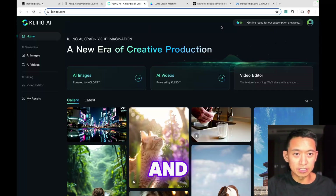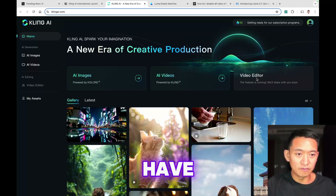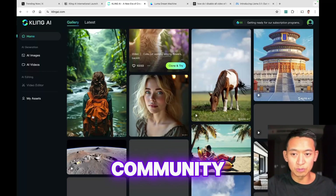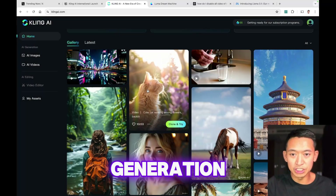So this is my first impression of the UI. I just logged in and you have image generation, which looks like it's provided by a third party, and you have AI video generation, and a video editor which is not available yet. Let's also take a look at some community generations.